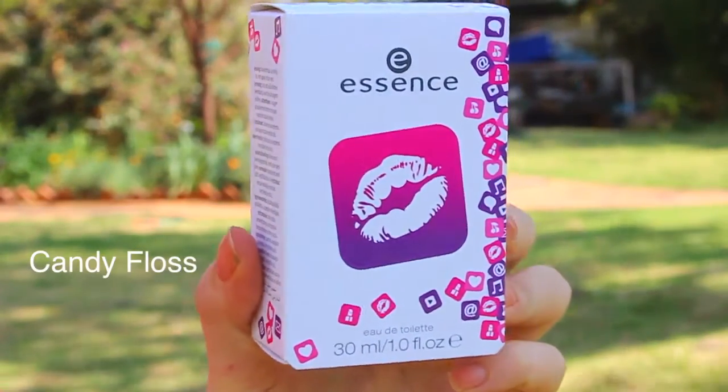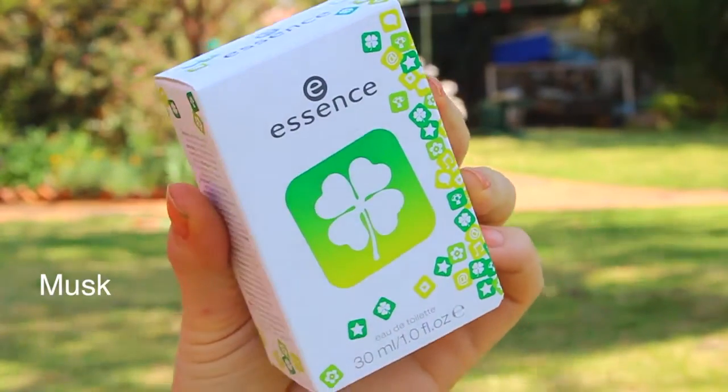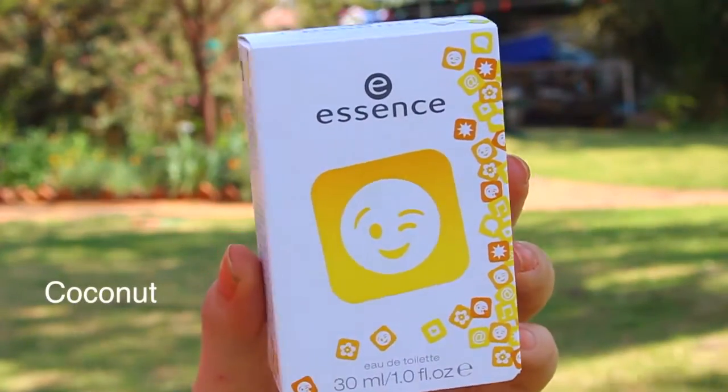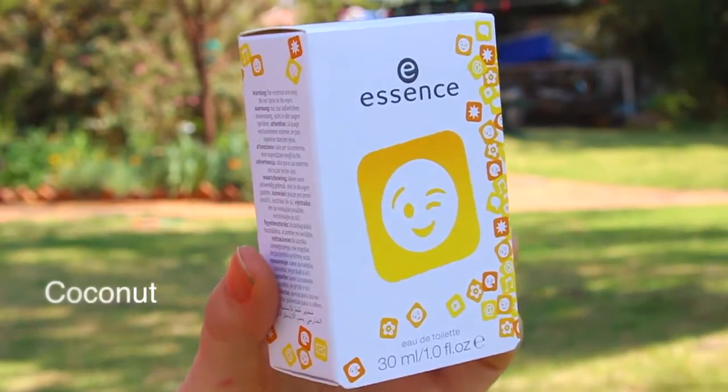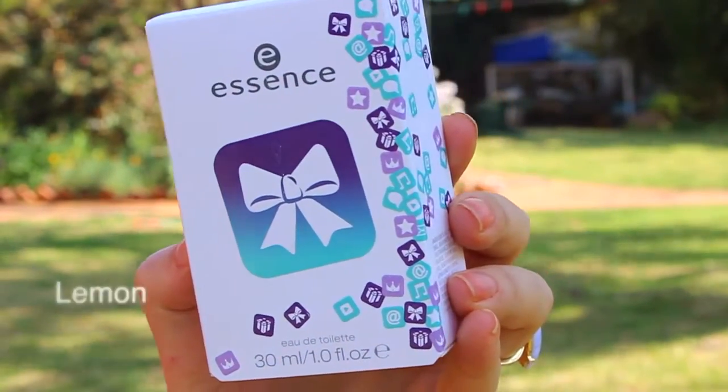I'd say this one is candy floss. Then next is musk — it's a nice fresh showery scent. Although this one is fruity, the dominant one was coconut in my opinion. Then this one was very pungent, a nice lemon-fresh, zesty scent.